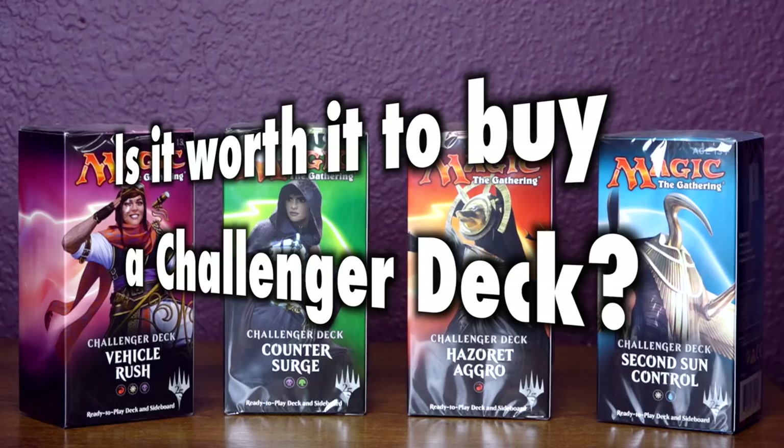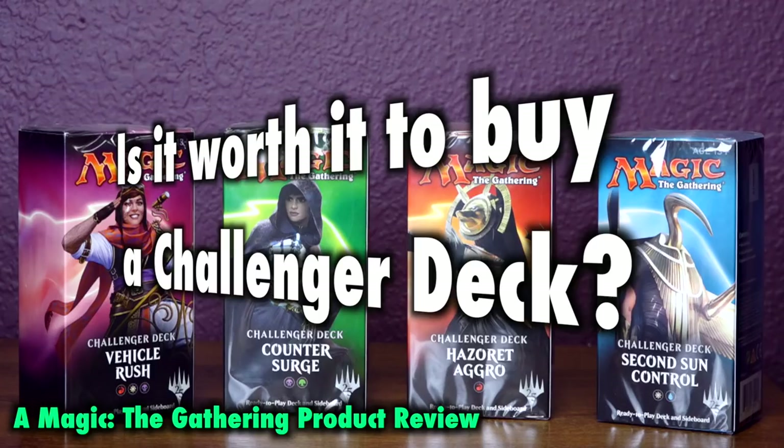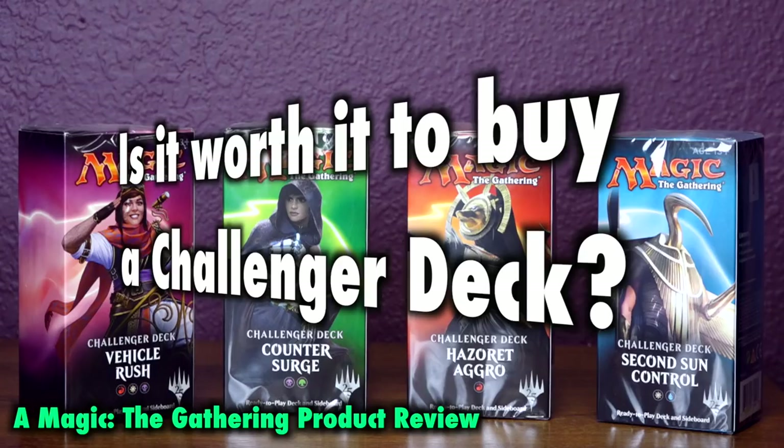Many Magic the Gathering players ask the question: is it worth it to buy a challenger deck? Your local game store holds Magic the Gathering events from Friday Night Magic to the standard showdown to other in-store events throughout the week.